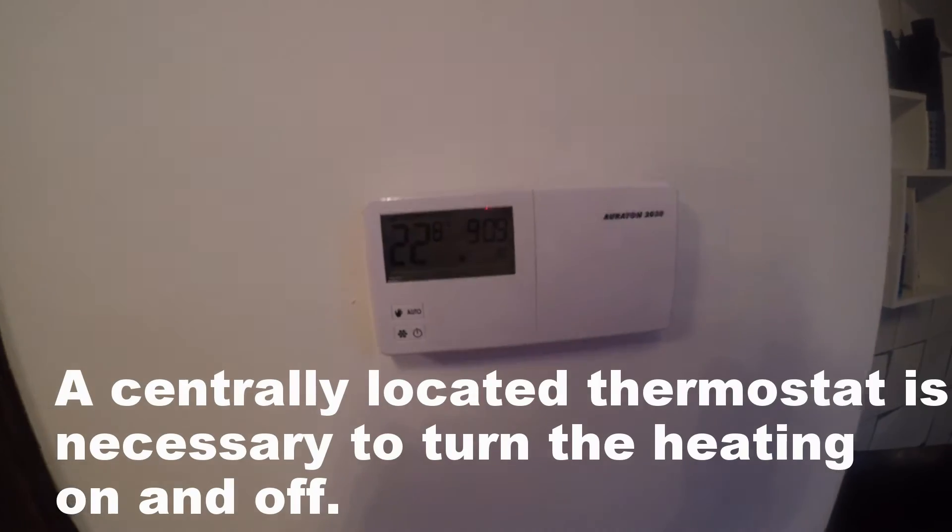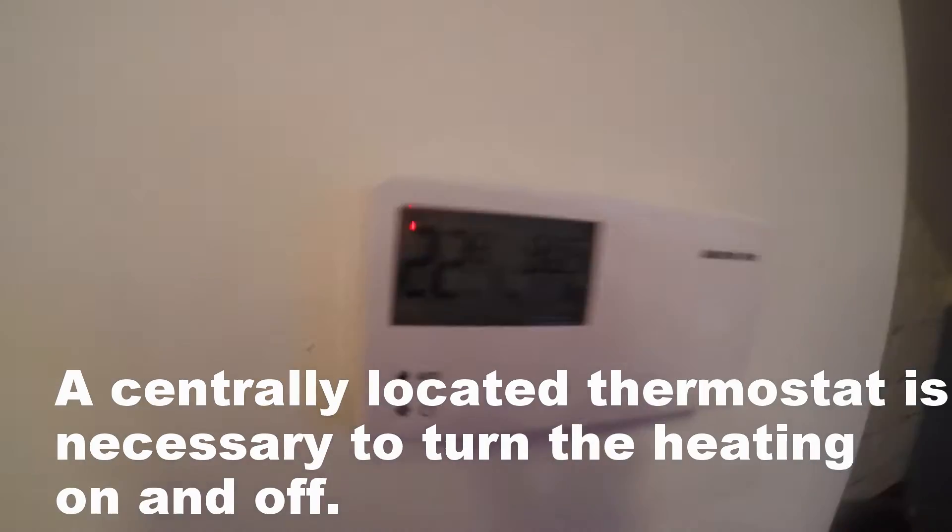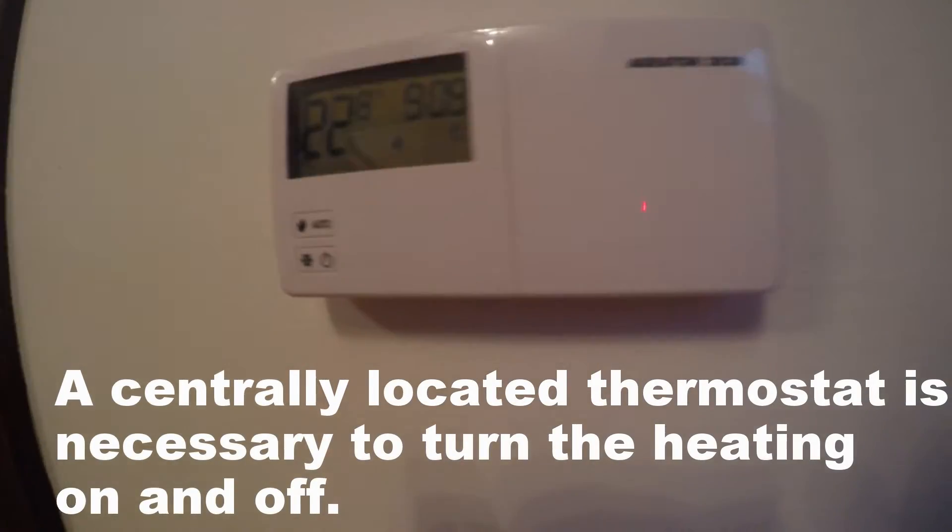What is it controlled by? This guy over here — a programmable thermostat. Programmable thermostats are always a smart thing to have in your home, but you really do need to learn how to use them and they're complicated. I have troubles myself too.